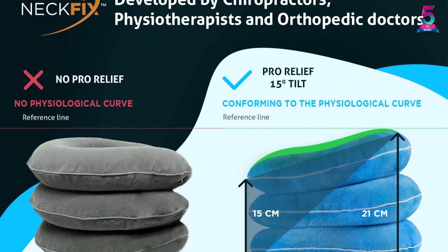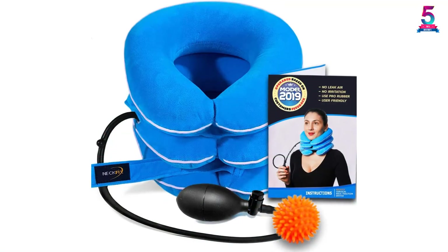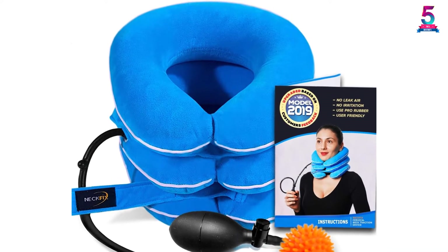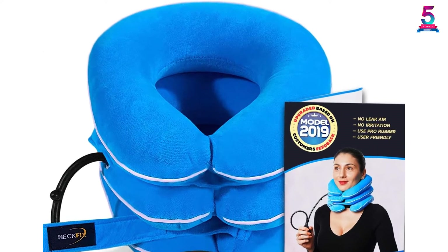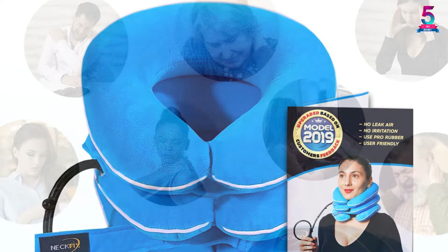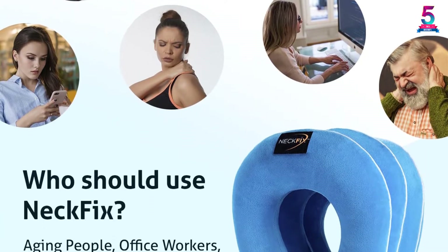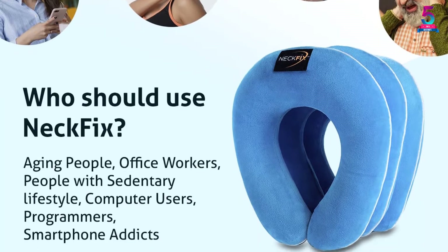It comes with a step-by-step instruction manual as well. This product was designed based on feedback from customers, so it has a better air pump, a better air valve, stronger and better straps, with a lifetime warranty. It also comes as a set with additional accessories including a trigger point massage ball, e-book, carry zipper bag, cervical neck traction device, and access to 10 video daily exercises from Dr. Fix.